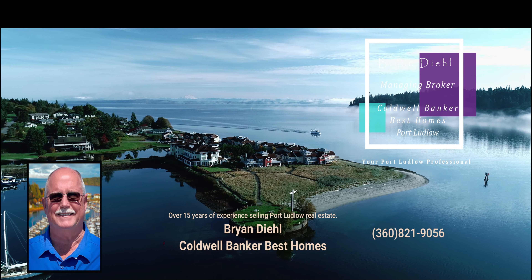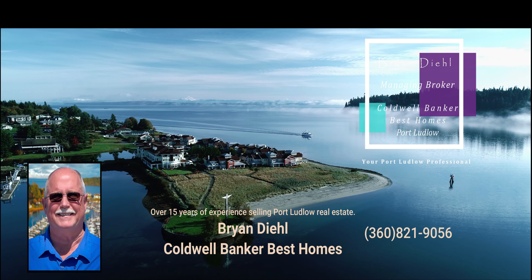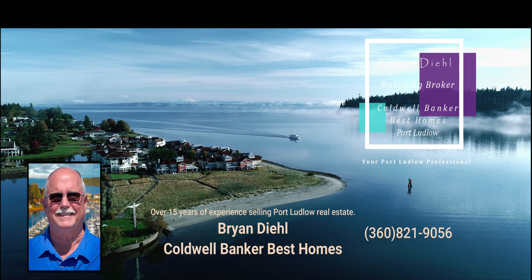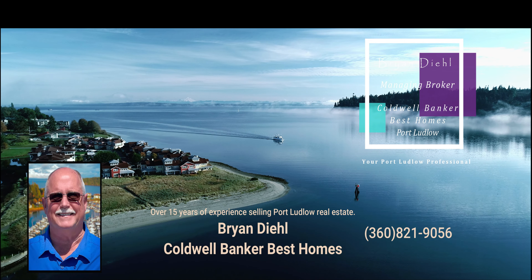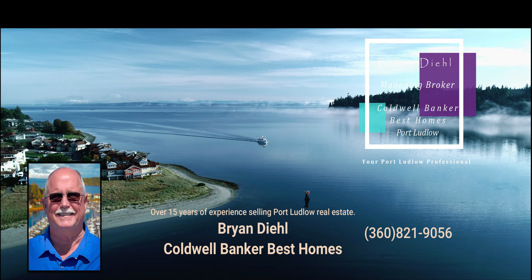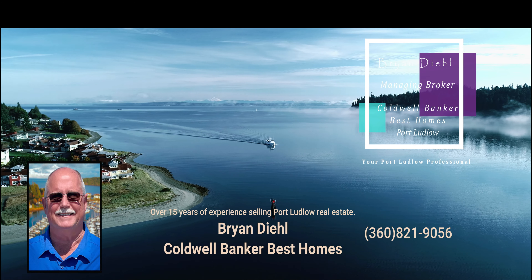I'm Brian Diehl with Coldwell Banker Best Homes. When it's time to sell your Port Ludlow home, I hope you'll give me the opportunity to help you. With over 15 years of experience selling almost exclusively in Port Ludlow, I have a lot to offer in terms of marketing experience. When it's time to sell, I hope you'll give me a call. Thank you.